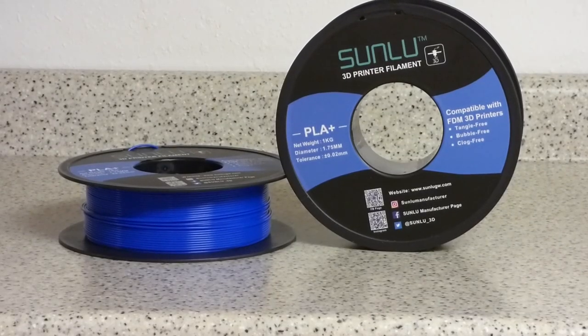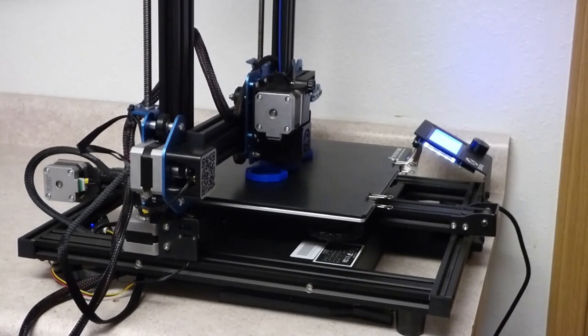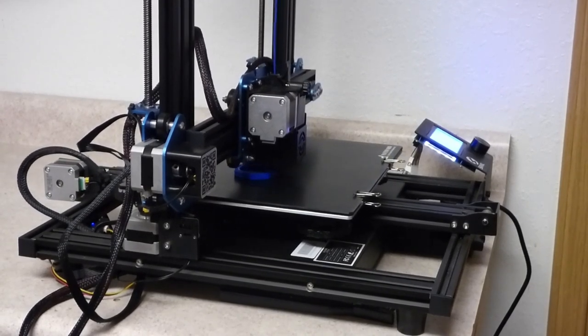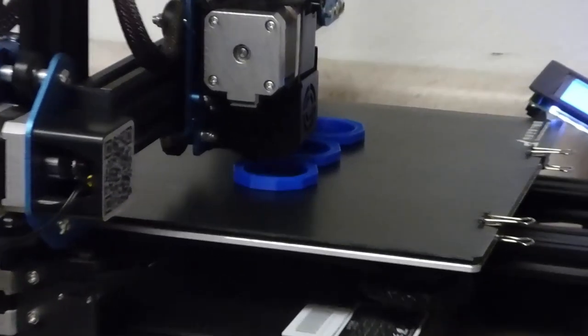One of my favorite 3D filaments is Sunlou PLA+. PLA Plus is a much tougher filament and less prone to cracking. My Soval Direct Drive 3D printer has served me well for several years and is nearly trouble-free.